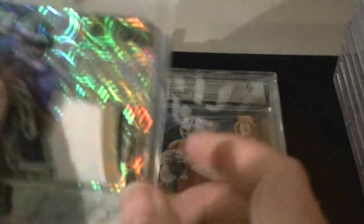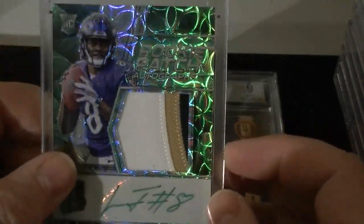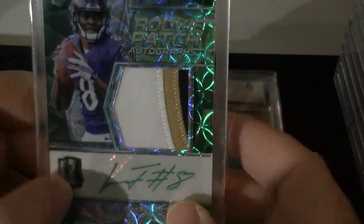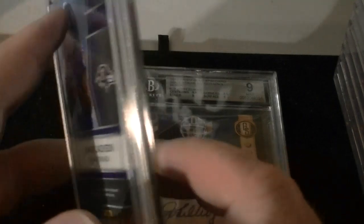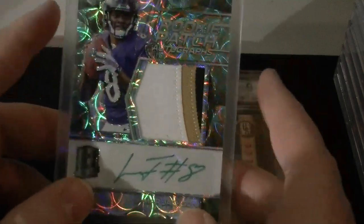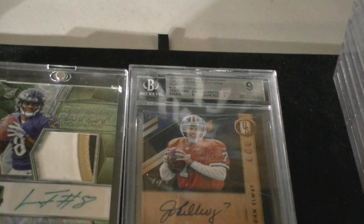We'll do the Lamar Jackson card. This is my Green Spectrum, also got it out of Break It Latents out of their Almanac series — 10 of 50. Great card. This would come back about a Mint 9 — I've pre-graded it. 10 auto for sure. I think I'll send it. I just need a few more cards to send down so I have another batch. Even though this is like a $300–$400 card, I just hate sending single cards.